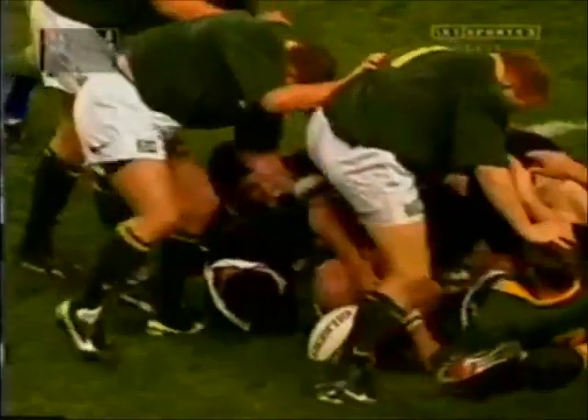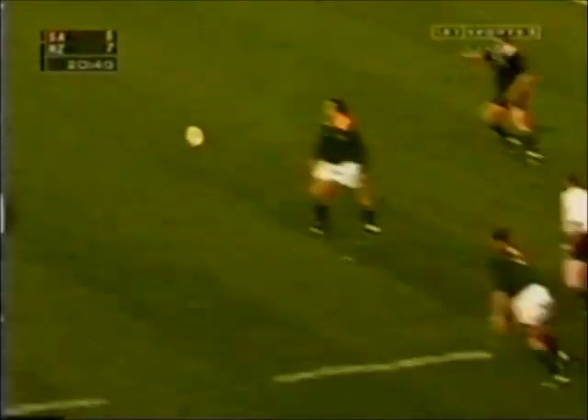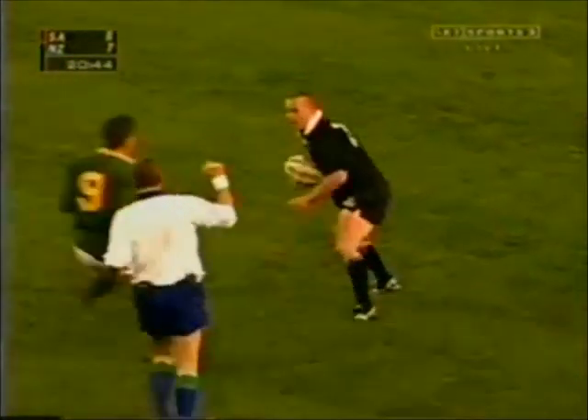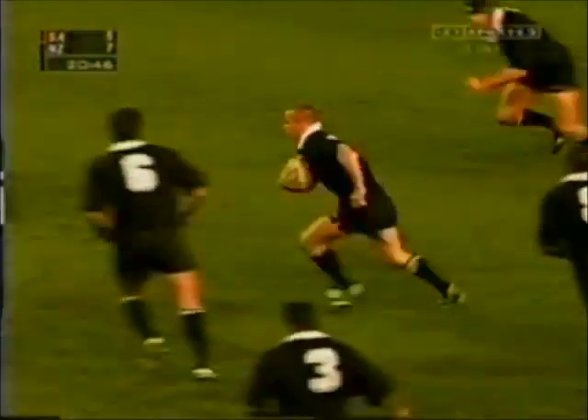Ten out from the 22, and the Springboks are going to get it. Garvey heaves it away for Honeyball — the kick is pretty ordinary there. And Cullen does a marvellous job. Now he sets it in light motion again.